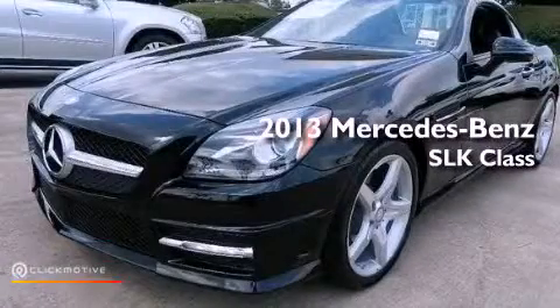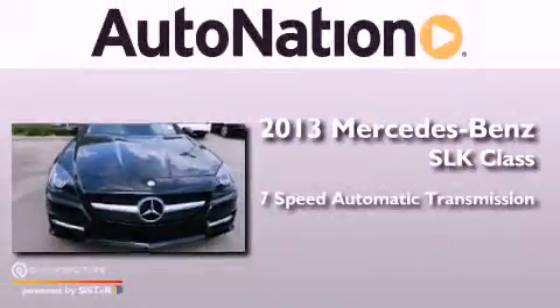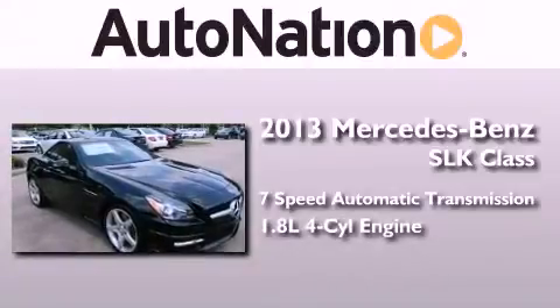This is a brand new 2013 Mercedes-Benz SLK class. This convertible has a 7-speed automatic transmission and an inline 4-cylinder engine.